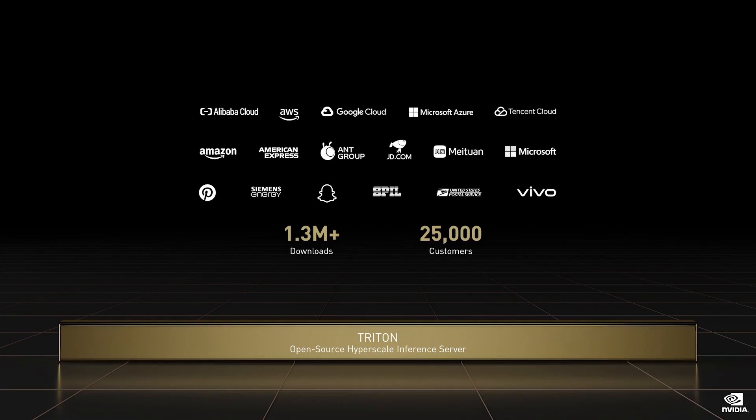Triton runs in any location — cloud, on-prem, edge, or embedded. Amazon Shopping is doing real-time spell checking with Triton, and Microsoft is using Triton for its translator service. Triton has been downloaded over a million times by 25,000 customers.